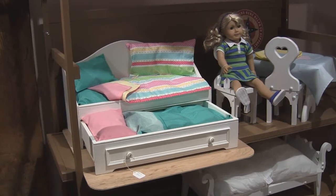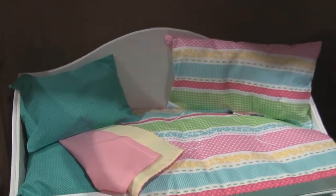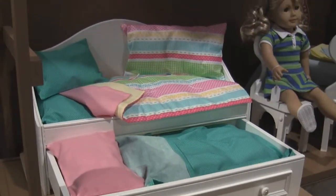This is our day bed. By day, it is the perfect place for your dolls to sit and gab. By night, it sleeps one doll or two with a pull-out trundle. Includes mattresses, throw pillows, sheet sets and a quilt.